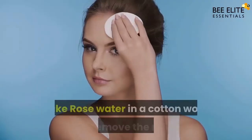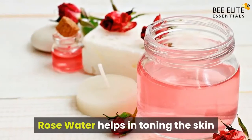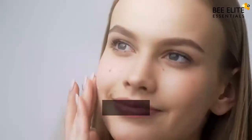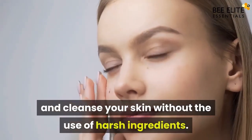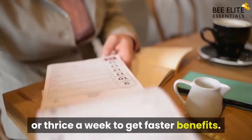Step three: After the mask is dried, take rose water on a cotton wool and remove the mask. Rose water helps in toning the skin so that the powders in the mask do not make the skin excessively dry. This is an excellent way to revitalize and cleanse your skin without the use of harsh ingredients. For best results, you can use this method twice or thrice a week to get faster benefits.